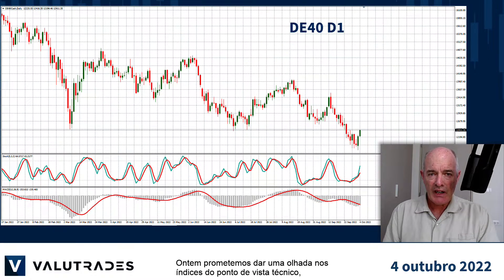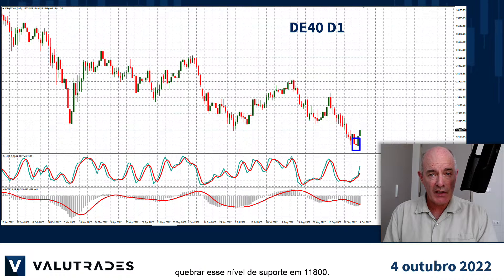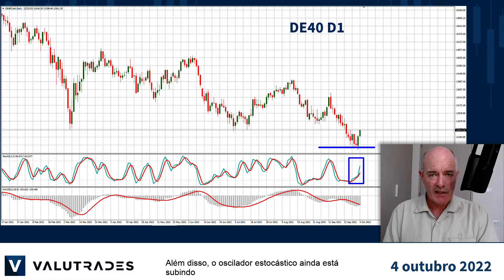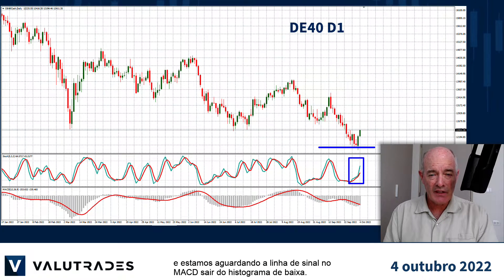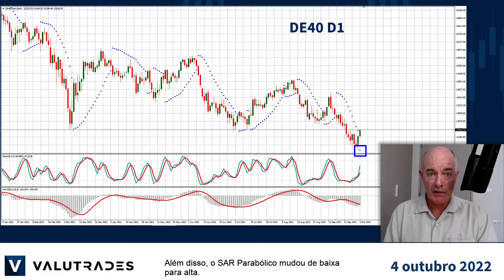Yesterday we promised to take a look at the indices from a technical standpoint, so let's start with the DAX where we may have a reversal. On the daily chart we can see an inverted hammer and price action unsuccessfully trying to break this level of support at 11,800. Also the stochastic oscillator is still moving up and we are waiting for the signal line on MACD to move out of the bearish histogram. Also the parabolic SAR has changed from bearish to bullish.